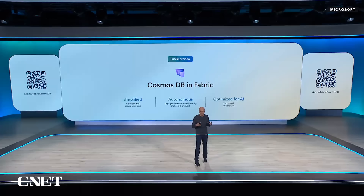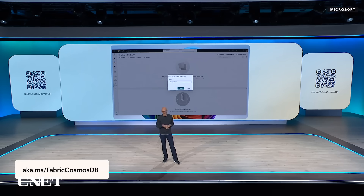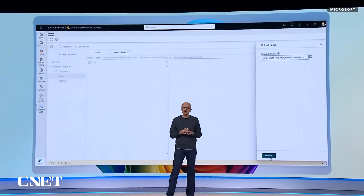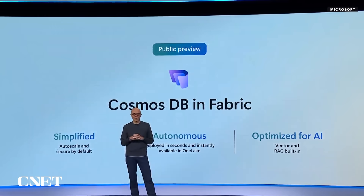We're bringing Cosmos DB to Fabric too, because AI apps need more than just structured data — they need semi-structured data, whether it's text, images, or audio. With Cosmos and Fabric, your data is instantly available alongside SQL so you can unify your entire data estate and make it ready for AI.